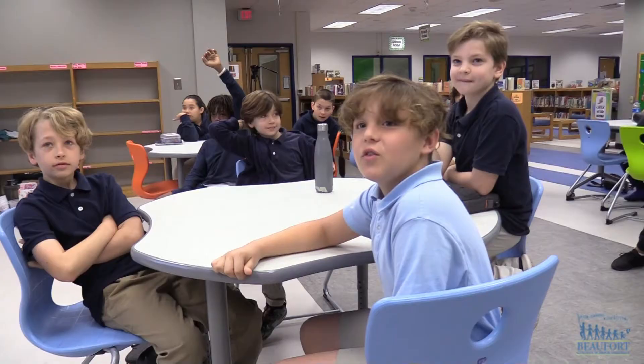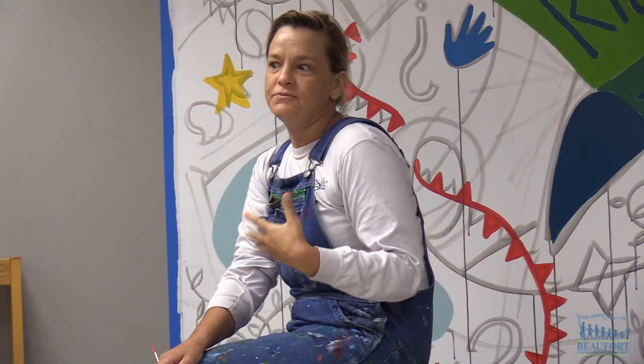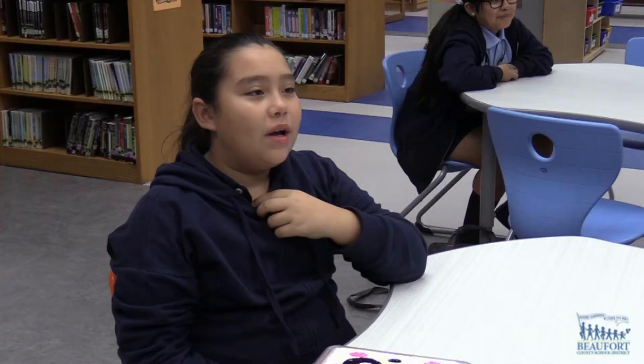The Office of Cultural Affairs on Hilton Head Island helped bring in a local artist to paint the mural. As the artwork was being created, classes still met in the Media Center, and the students had the opportunity to watch the artist work and ask her questions.